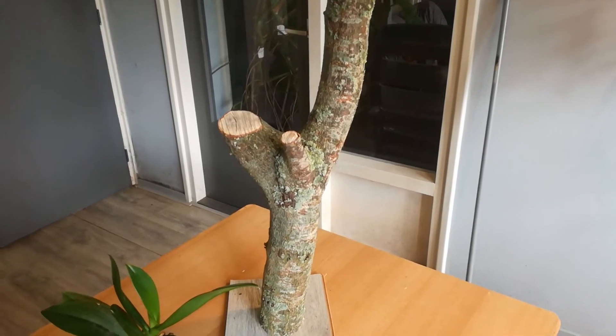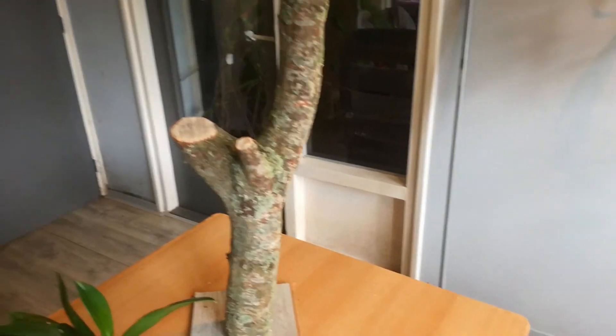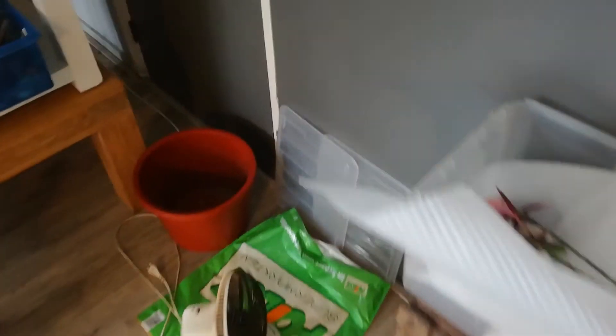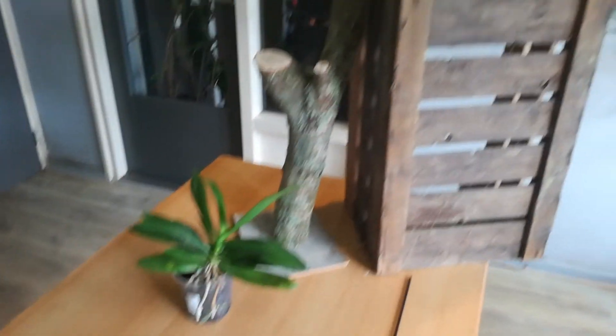Mounted phalaenopsis on a tree-ish stumpy thing. Because I'm very, very ADD at the moment, my ADD is killing me — I'm so incredibly busy in my head that nothing gets done. I'm trying to make videos but they all fail. So let's see where this is going. I can screw this up, but this will be epic.